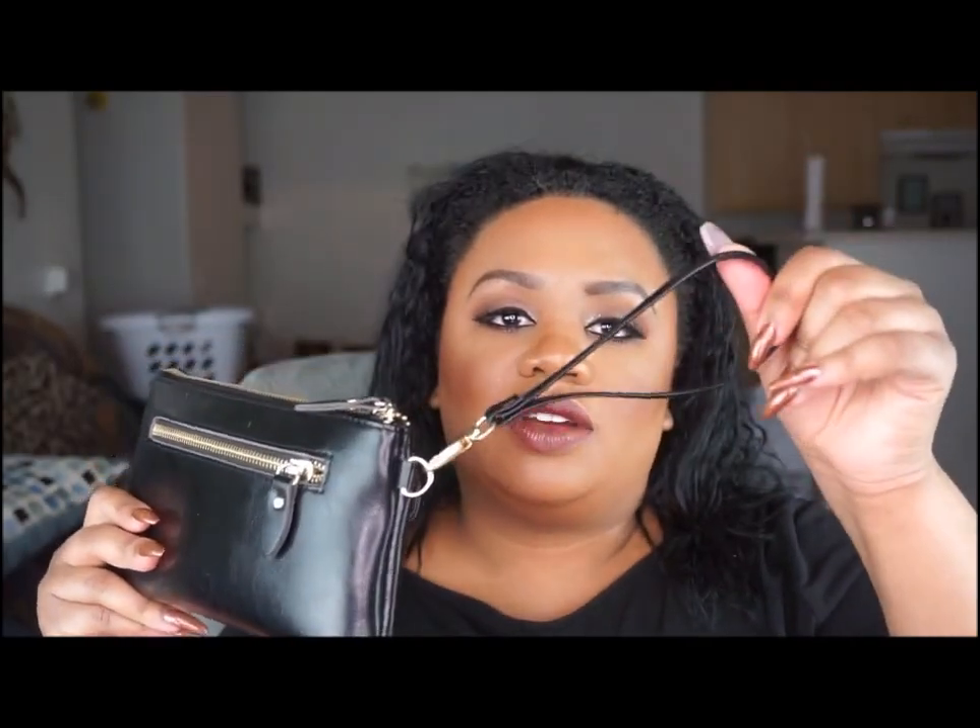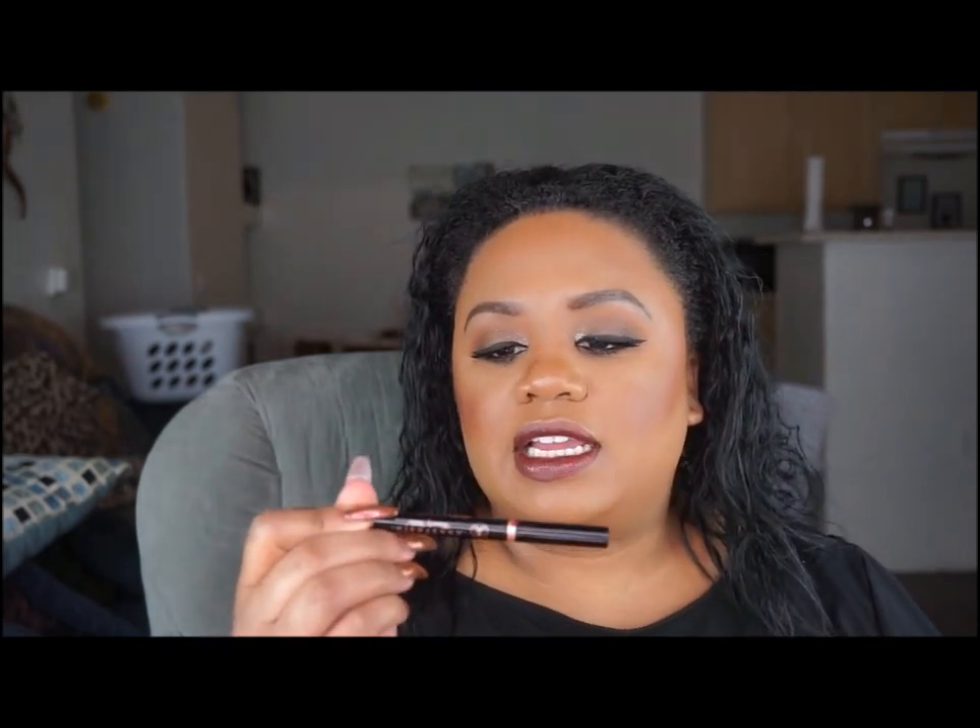I also carry a little wallet slash purse — it has a little handle so I can carry it. I keep a few items in that black purse and I'm going to show you those first, because I have to have those no matter what. I keep an eyebrow pencil — the Anastasia Beverly Hills Brow Definer in Dark Brown — so I keep that on hand at all times.